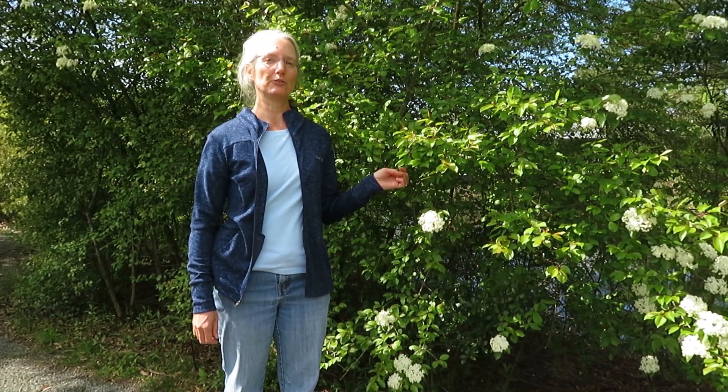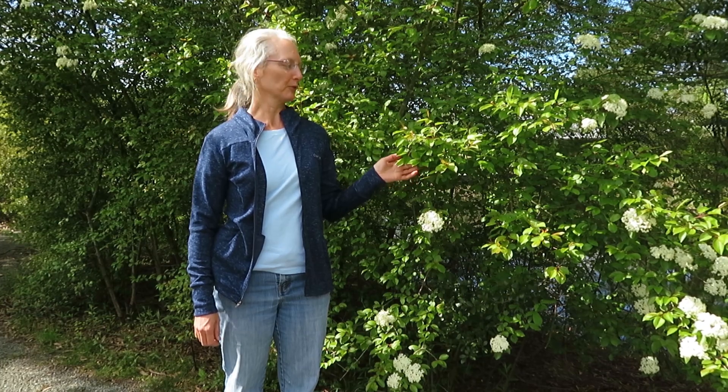Hi, I'm Sylvan Kaufman. I'm at Adkins Arboretum today where I want to introduce you to the Blackhaw Viburnum, Viburnum prunifolium.